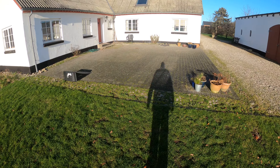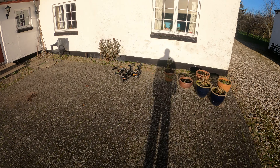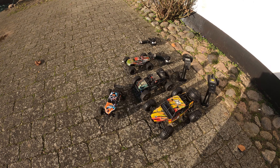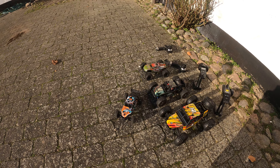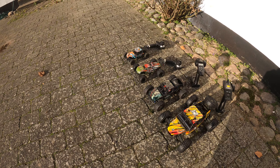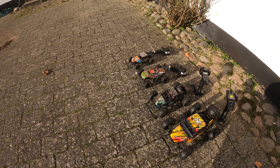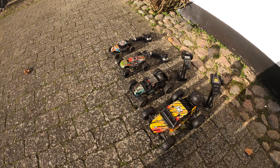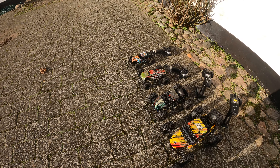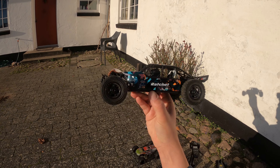Beautiful weather still — the sun is low so I've got a long shadow, but we may have to live with that. We've got a lineup of four cars for today — just out having fun and burning some batteries. These are the HPX Ratchet, the Hailstorm, the Spectra, and the Protector. The Ratchet and Hailstorm are 1/18 scale on the same chassis, while the Spectra is 1/14 scale and the Protector is 1/12 scale.